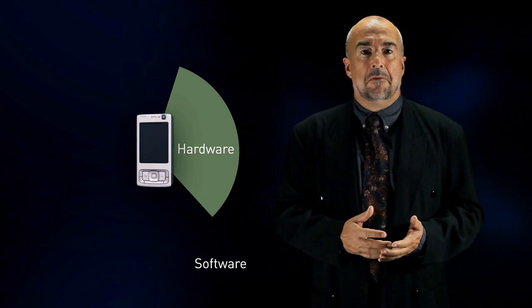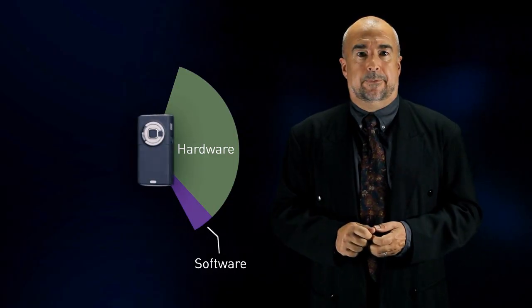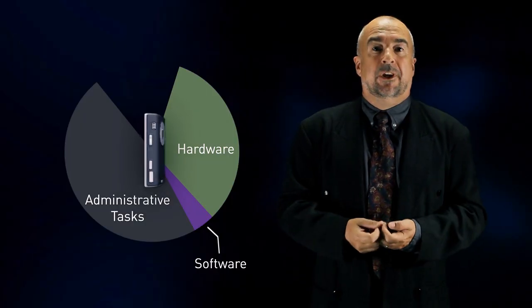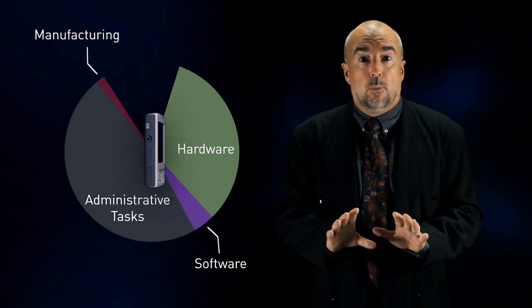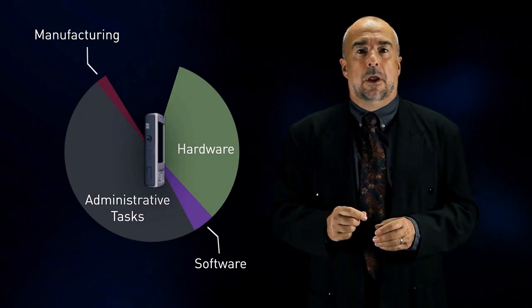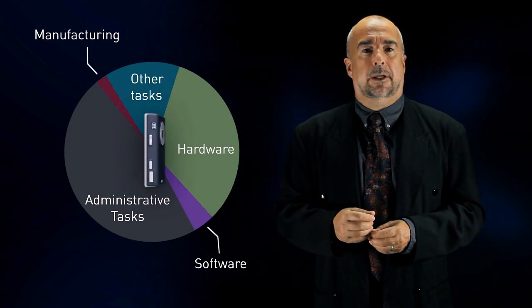The software design, mainly licenses and copyrights, represent 4% of the retail price. 47% of this price is due to research and administrative tasks. The actual assembly of the telephone accounts for only 2% of the total value. And other tasks, mainly distribution and retailing, represent 15% of the final price paid by the consumers.